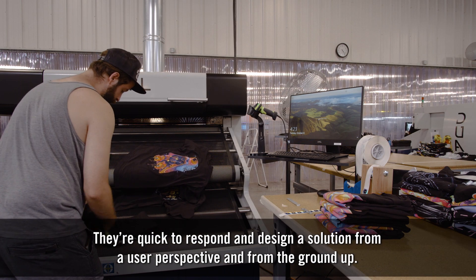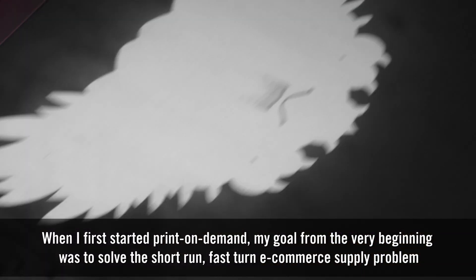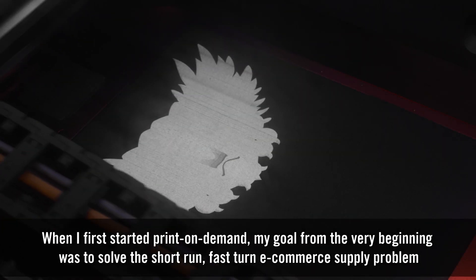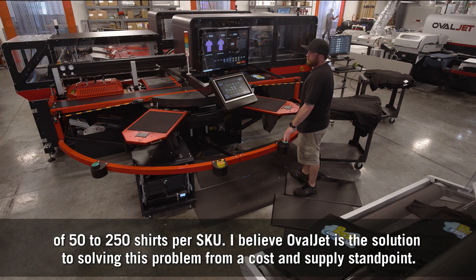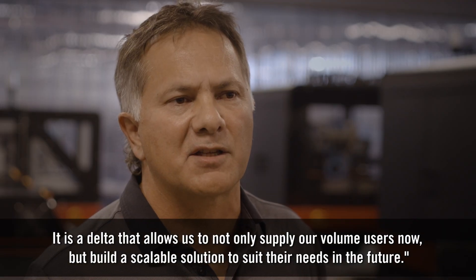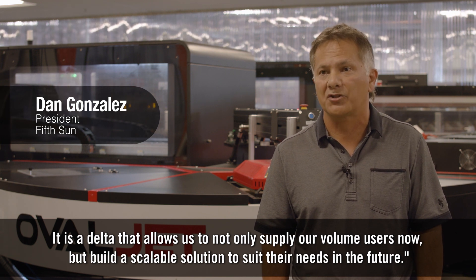They're quick to respond and design a solution from a user perspective and from the ground up. When I first started print-on-demand, my goal from the very beginning was to solve the short-run, fast-turn e-commerce supply problem of 50 to 250 shirts per SKU. I believe OvalJet is the solution to solving this problem from a cost and supply standpoint. It is a delta that allows us to not only supply our volume users now but build a scalable solution to suit their needs in the future.